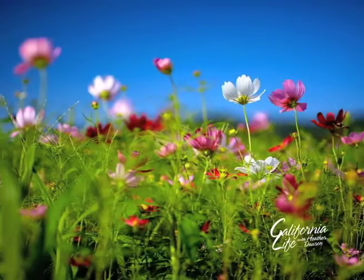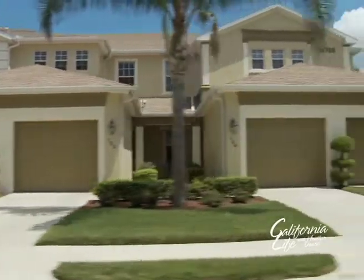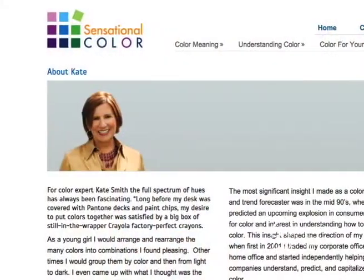Seasons change and so do our tastes. As we wind down summer, what better time to give the outside of our homes a much-deserved facelift? Joining us today is expert home color consultant Kate Smith. Thanks so much for joining us today, Kate.